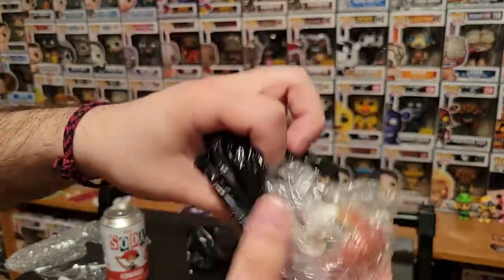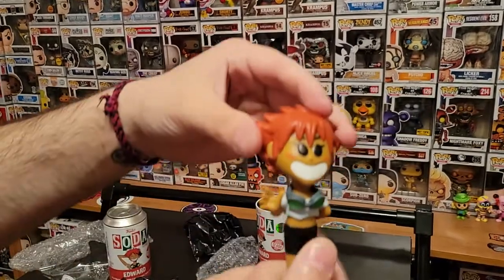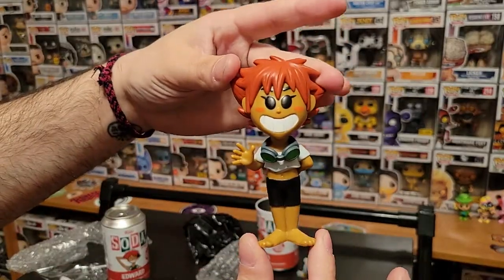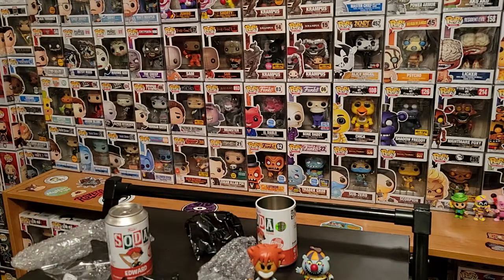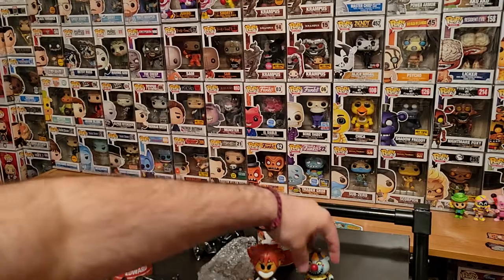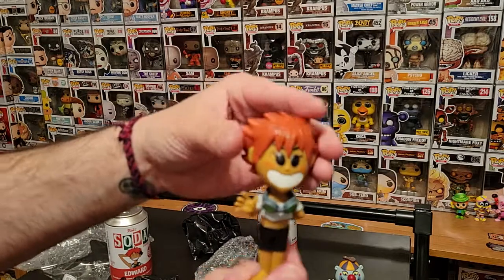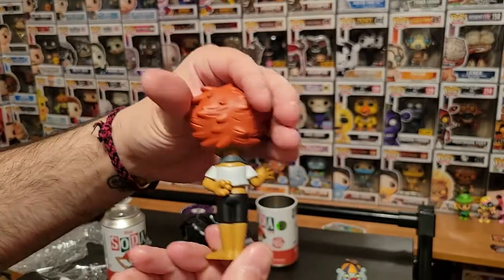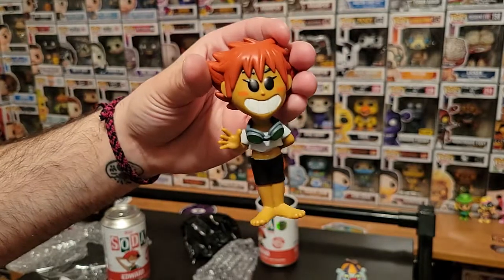And another common — same one. Well, you win some you lose some. If anybody's interested in either of these — not this guy, he's mine forever — but if you want an Ed, let me know down in the comments or reach out to me on Instagram, and you can take home one of these.